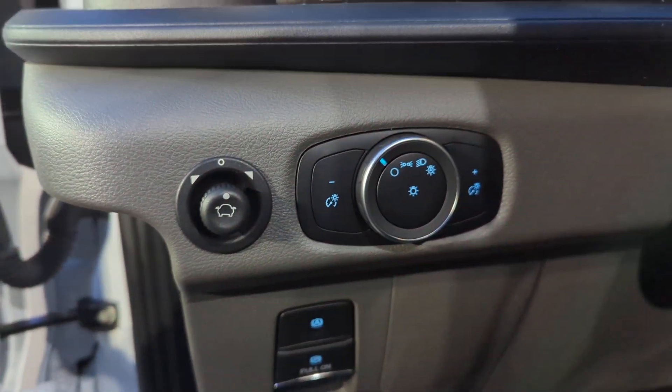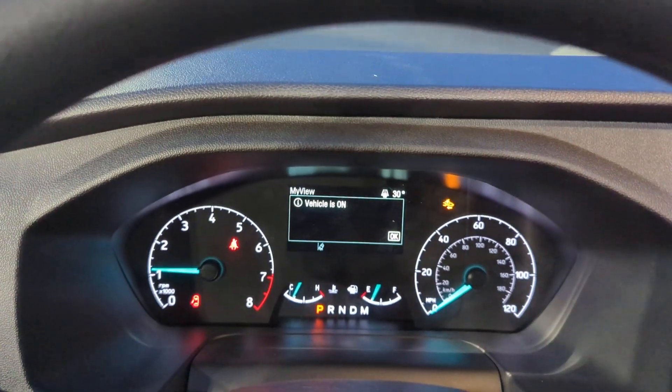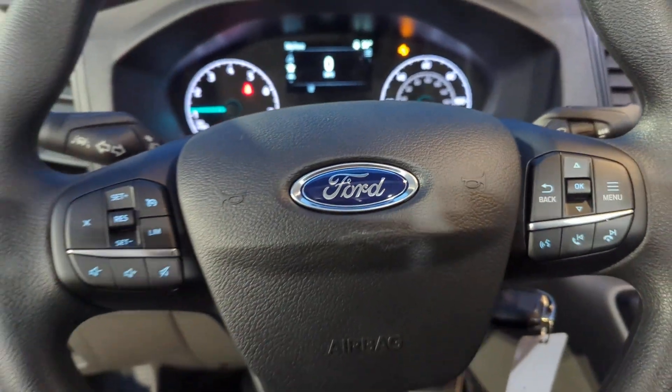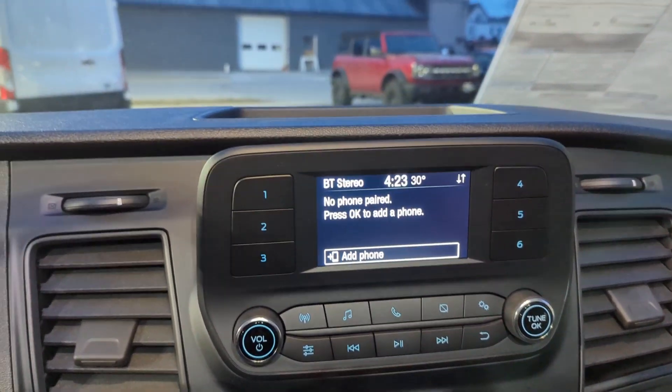The following are some of this vehicle's highlighted options: Pre-Collision System, Lane Departure Warning, Keyless Entry, V6 Cylinder Engine, Backup Camera, Bluetooth Connection, Steering Wheel Audio Controls, Wi-Fi Hotspot, Stability Control, and Rear Wheel Drive.